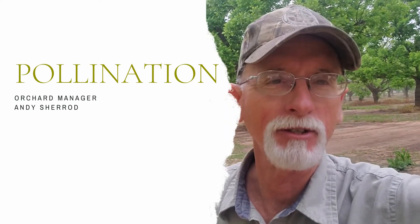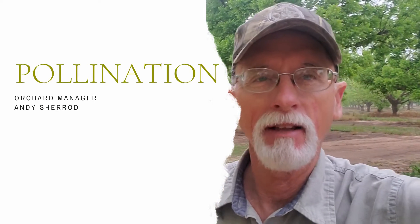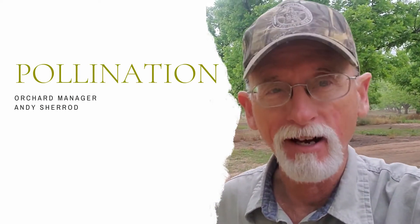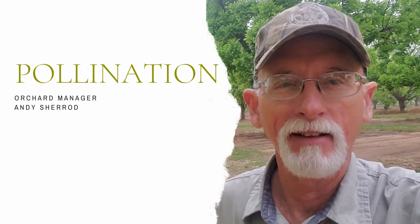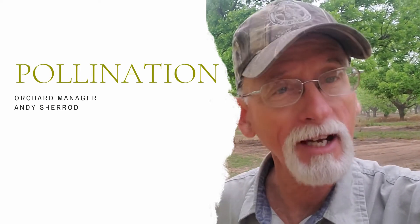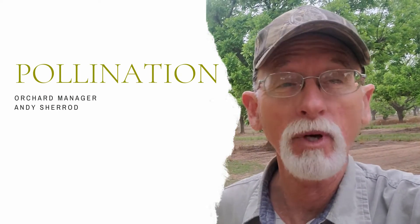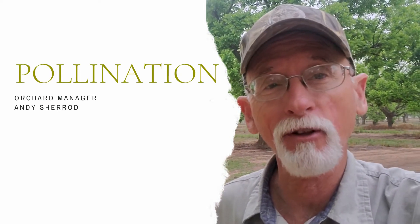Andy Sherrod, Orchard Manager at Royalty Pecan Farm. It's springtime and that means it's also flowering time in the pecan orchard. That's right, pecan trees do have flowers. In fact, they have two different kinds of flowers. And if we didn't have them now in the spring, we wouldn't have anything to harvest when fall came around.